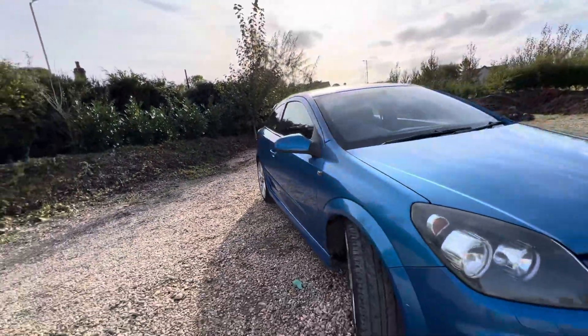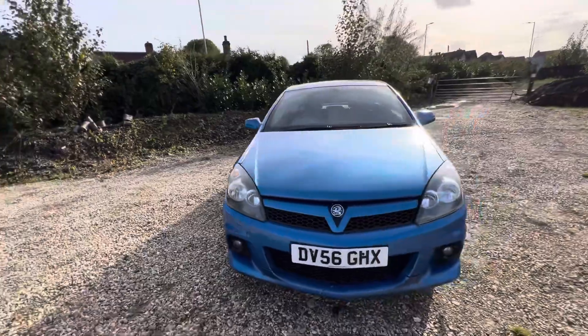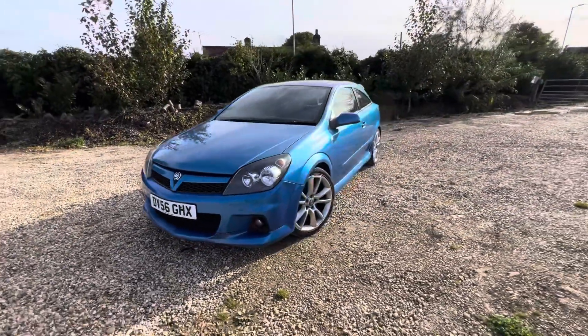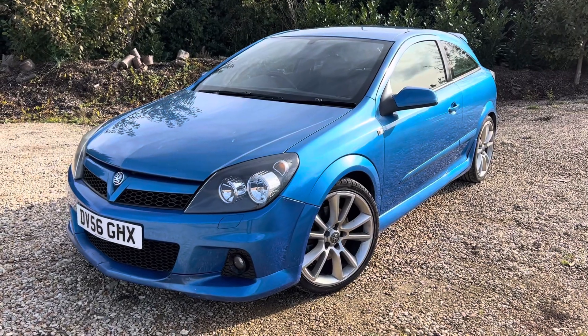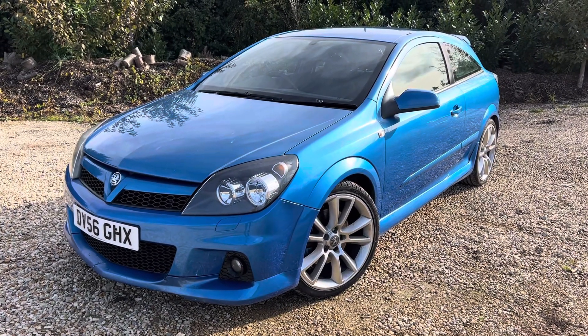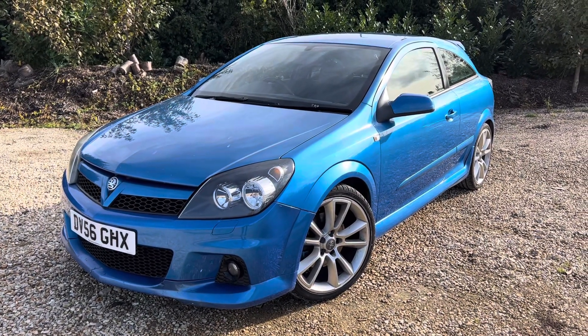We do consider part exchanges depending on the deal, and we may very well consider sensible offers. It will be a cheap car — probably the cheapest VXR for this year and this mileage on the net. Any other questions, give us a call, email us, or text us. Thanks a lot for watching.